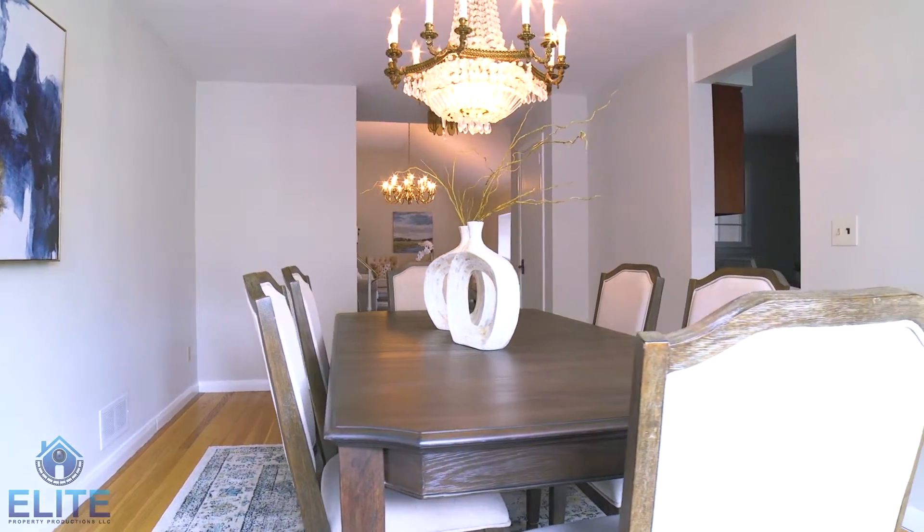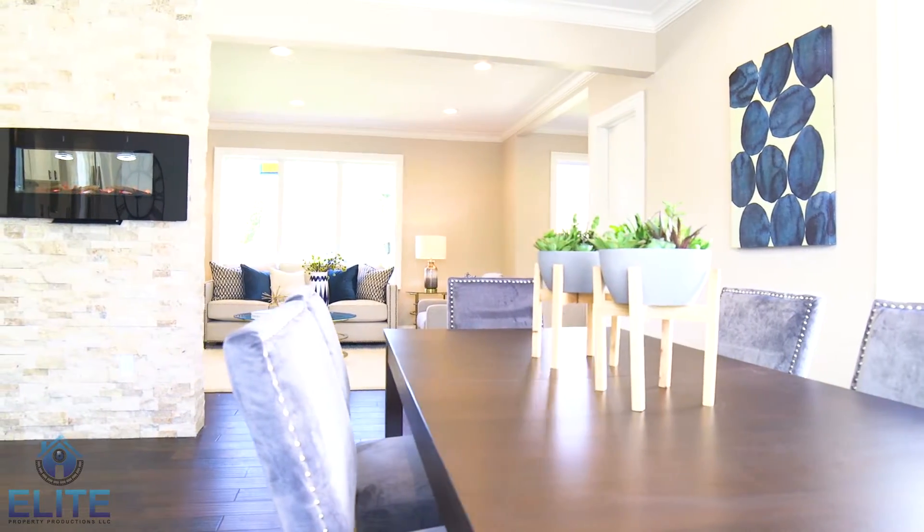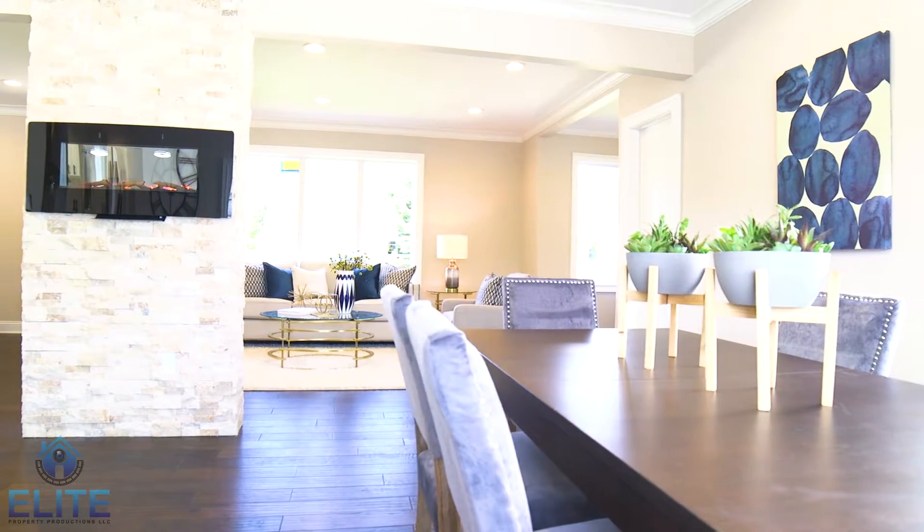There are also homes that are brand new construction, and even those benefit from staging. I have been using Lucy from Bungalow Home Staging for the past seven years, and together we've been very successful in selling homes in the shortest amount of time for the most amount of money. If you'd like more information about how your home can benefit from staging, give us a call.